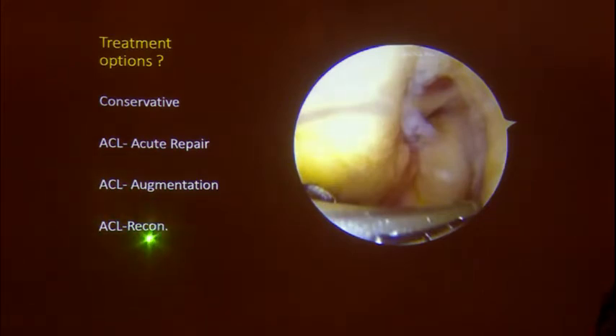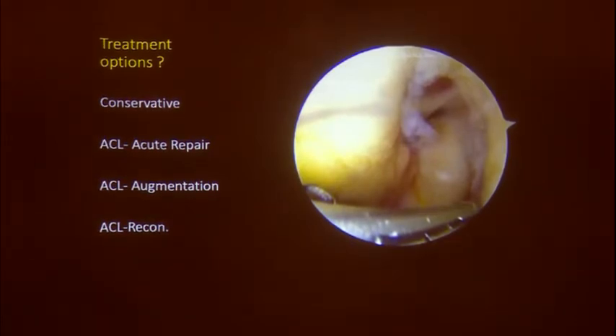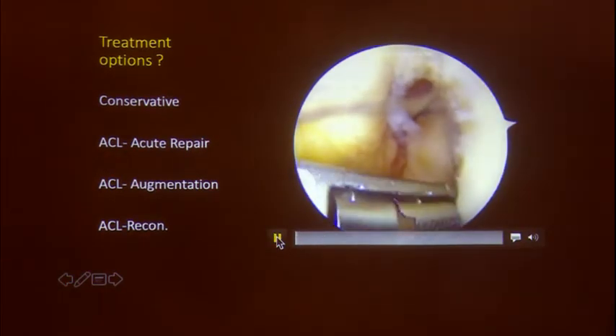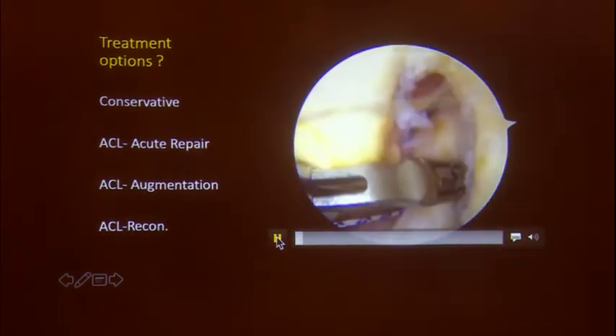A standard ACL reconstruction is the other option. When you have such healthy ACL tissue, why lose that collagen? You are replacing native collagen with collagen from somewhere else that is not supposed to be where it is placed. That is the concept of soft tissue preservation ACLs, and as we heard in the last talk, it also helps prevent the pivot shift.